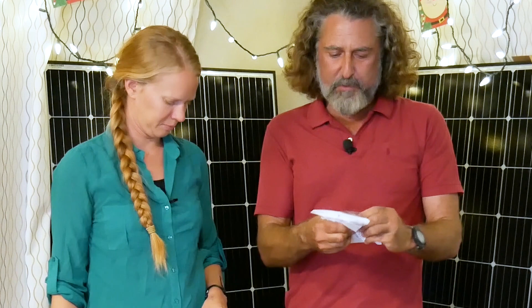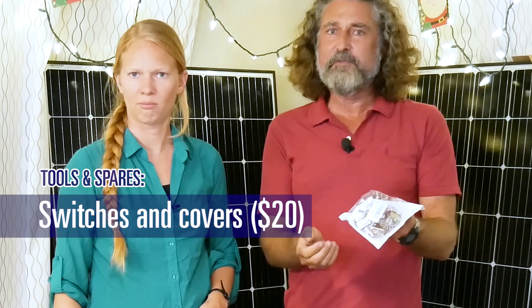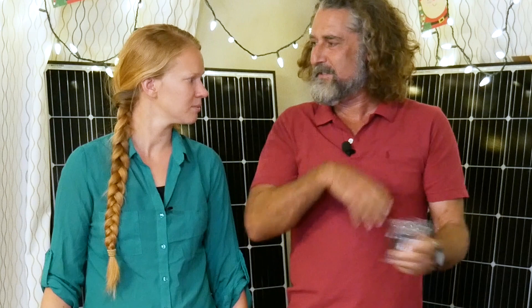A bunch of switches — you never know when you need a switch. I tend to buy double-pole double-throw 20-amp switches because you can use them for virtually anything. And little waterproof boots — they go over the switch so it's kind of waterproof. It's worthwhile to have them for outside switches, but also we've got a bunch that are very near the galley, and when dishes are done exuberantly, it's better to have that protection.